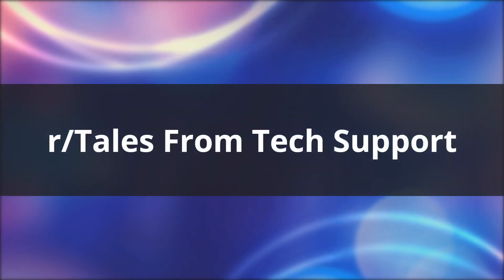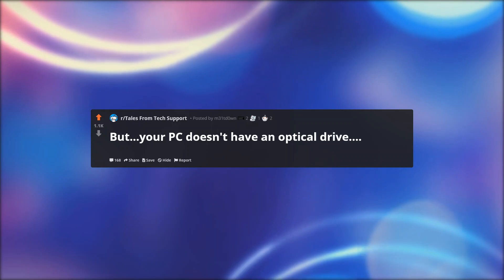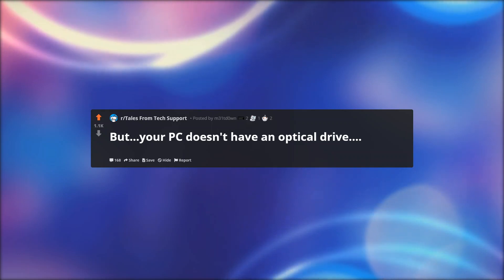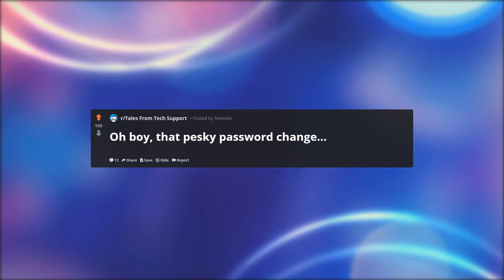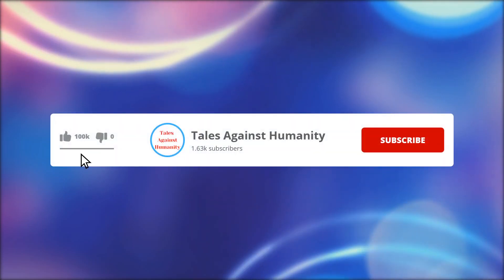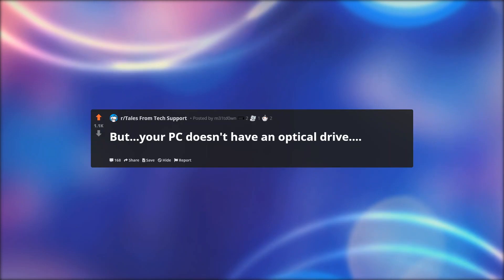Hello everyone, welcome back to another episode of r/Tales from Tech Support. Before we get started, make sure to subscribe so you will never miss a video. So let's get started.